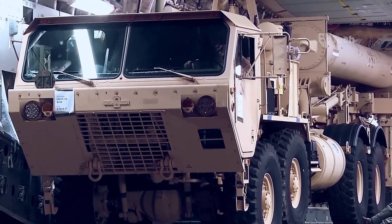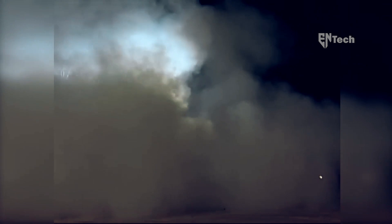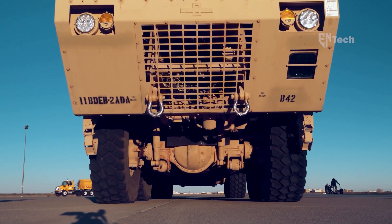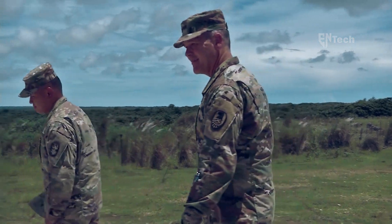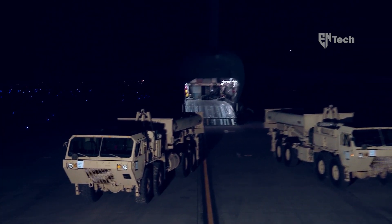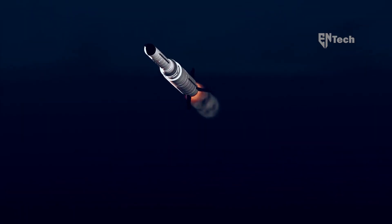Defending against incoming ballistic missiles necessitates a comprehensive and integrated approach that encompasses surveillance, aerial attacks, and ultimately ground-based interceptors. When it comes to safeguarding bases, THAAD plays a crucial role. This task poses a complex tactical challenge, as ballistic missiles can target forward operating bases, concentrations of forces, as well as ammunition and supply depots. Defensive measures are intricate due to the fact that despite ballistic missiles generally following a predictable trajectory similar to a parabola, intercepting them in time can be a daunting task even if they are detected.